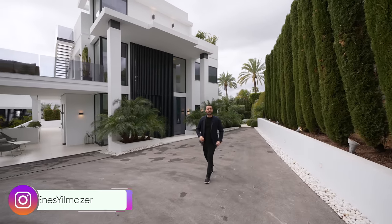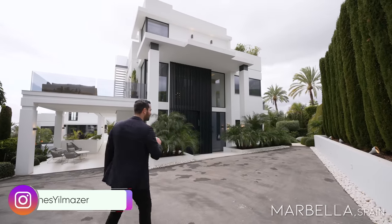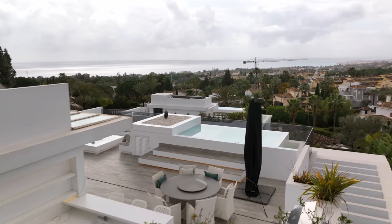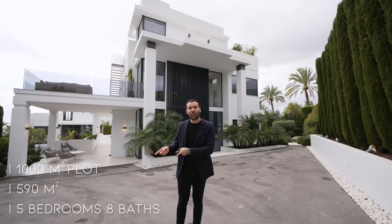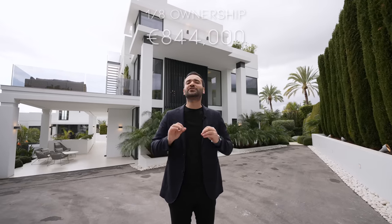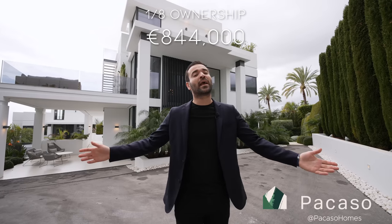What's up everybody. It's Enes here and welcome to another Picasso home tour here in my Bay of Spain. Today we're checking out this incredible modern home right behind me with a rooftop deck that looks towards amazing views. Here are the specs: you can acquire 1.8 ownership of this estate for 844,000 euros. You can find more information about this property and Picasso in the description of this video. And now let's begin.